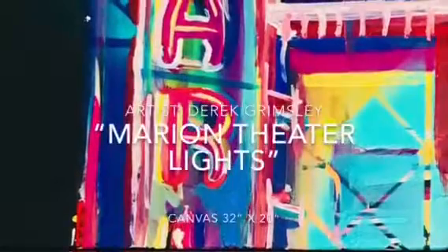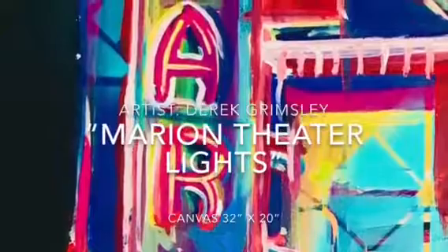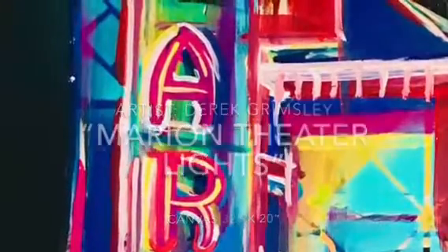The Marion Theatre lights. Acrylic on canvas, 32 by 20. The heist — a real-life mystery.